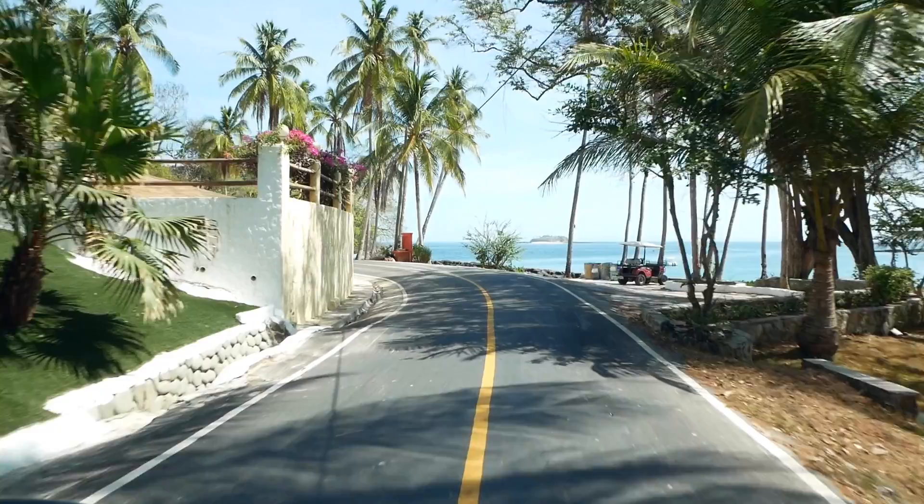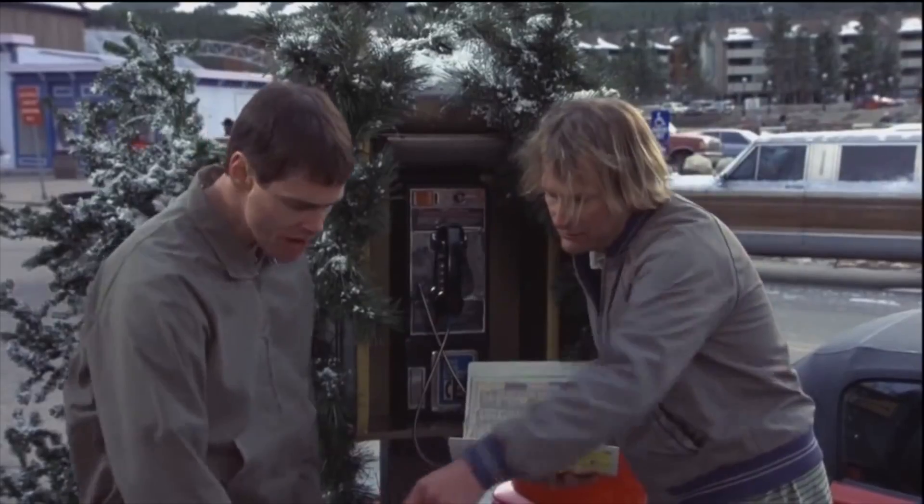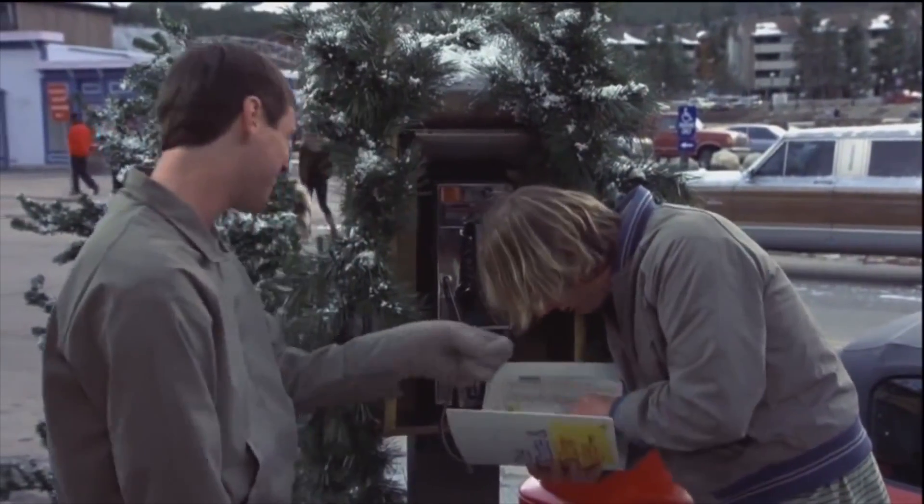After driving around the entire island, it's time for lunch. We are at Hotel Mar — Stephanie has ordered a margarita with the ice blender going behind us. But you can't beat this view — it's incredible. Words can't describe what it looks like.